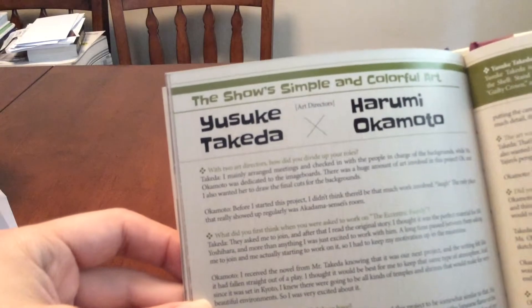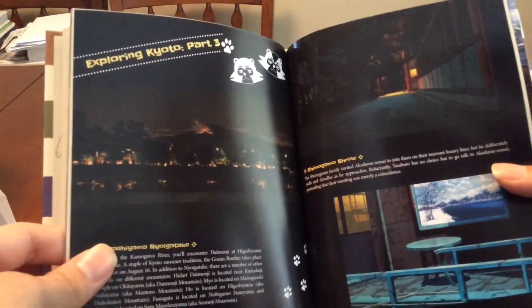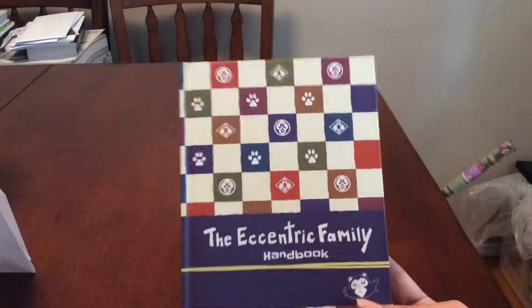There are also interviews with the art directors, more inspirations, an interview with the character designer and animation supervisor, and then an episode guide. There's actually a lot of cool stuff in this book — a good amount for what this box set costs. It's not just designs and art but also interviews, so I will definitely go back and read them because it's very interesting.